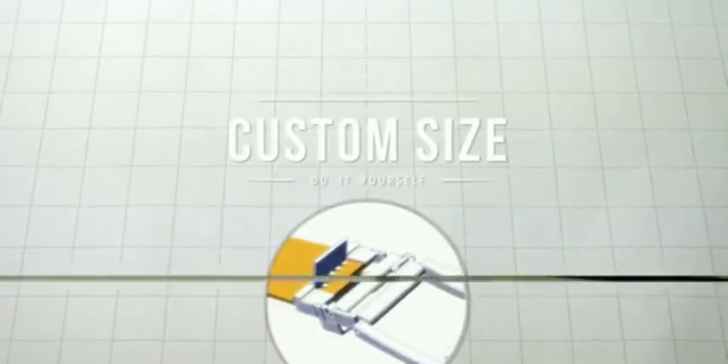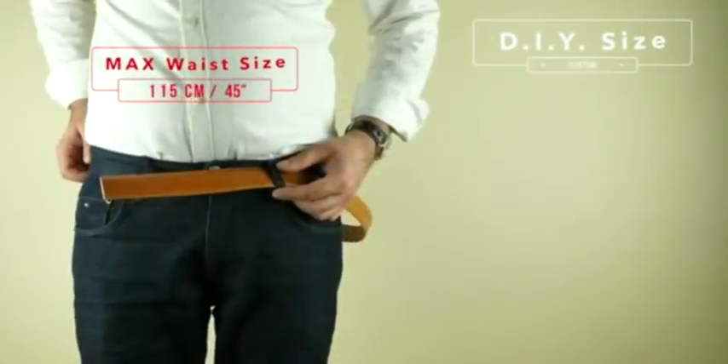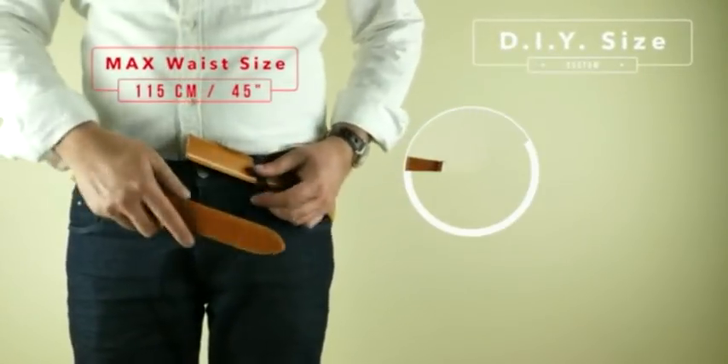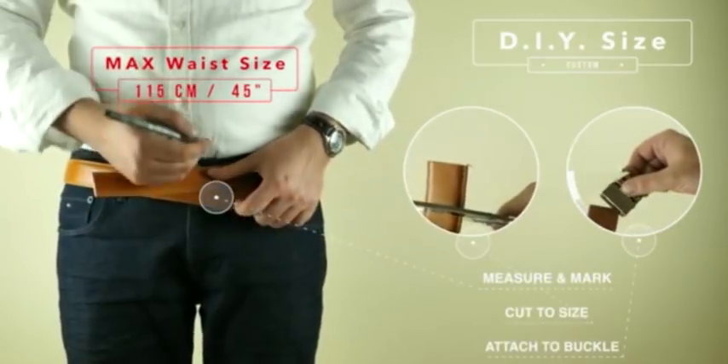We have also eliminated sizes by letting you cut your belt to your own exact size, so no wrong sizes or in-betweens. You can even give it as a present without getting it wrong. Just measure, cut and attach.